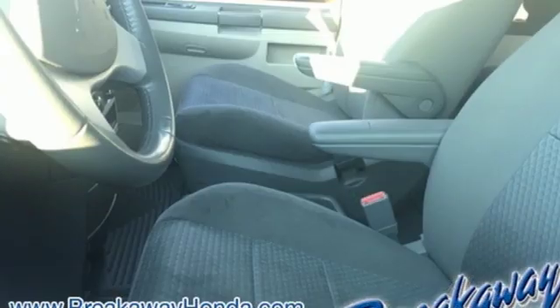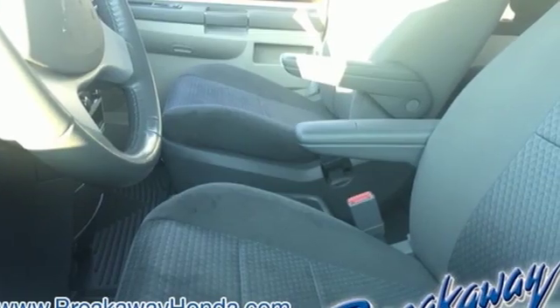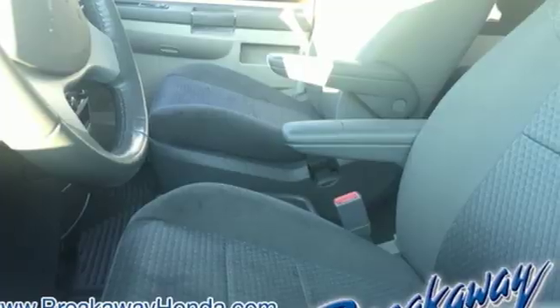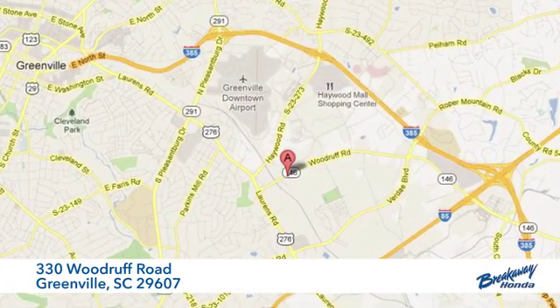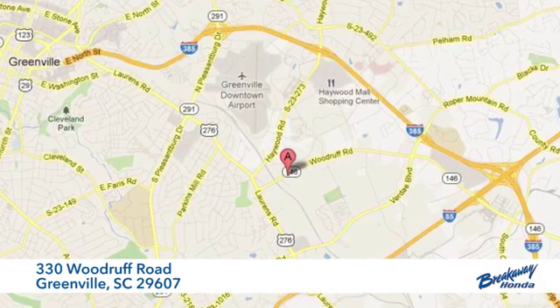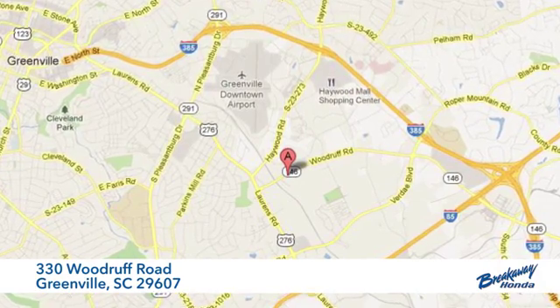Chrysler, where bold ideas merge with brilliant innovation. Hurry in today and see it for yourself. Call, click, or stop in today. We're conveniently located at 330 Woodruff Road in Greenville, South Carolina.